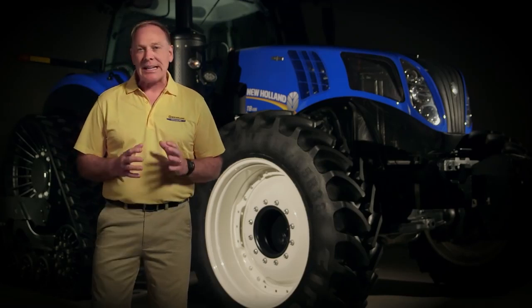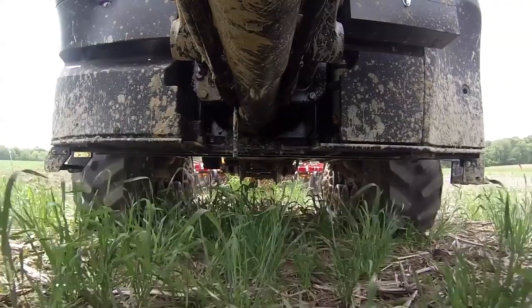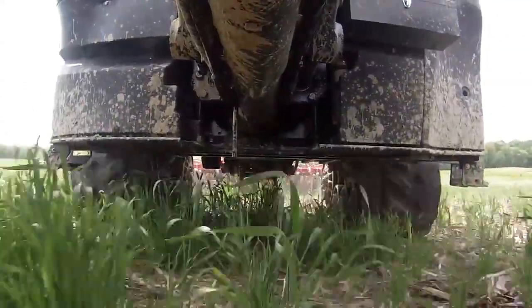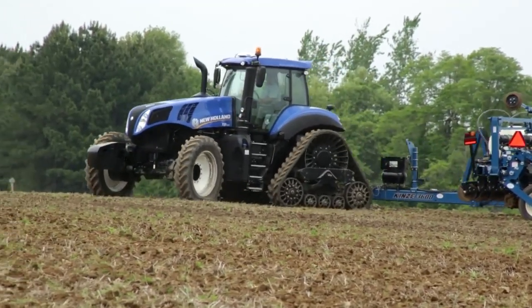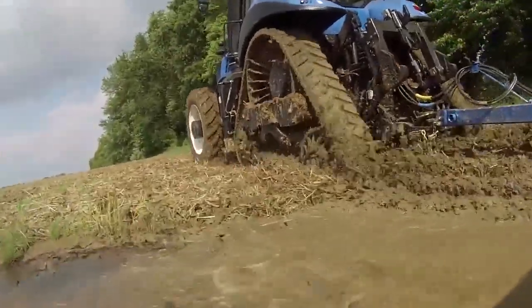Twin Tracks systems have been integral in farming operations for many years. Increased traction with reduced compaction are the benefits of Twin Tracks systems, but they have their downfalls. Now, New Holland is totally reshaping how the industry defines Twin Tracks systems. We've combined the benefits and comfort of a conventional wheeled tractor with the traction power and flotation of a track tractor.